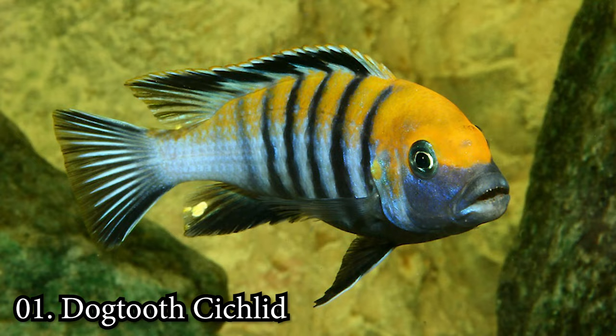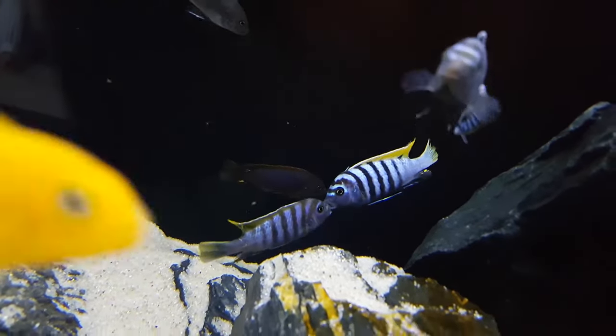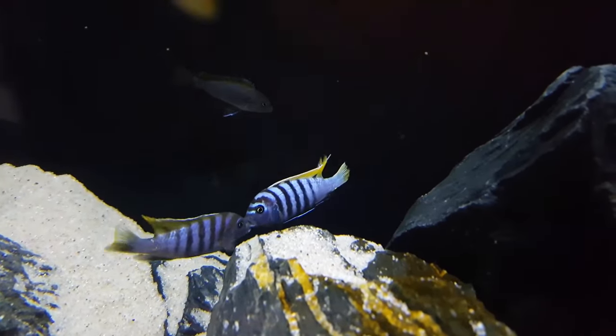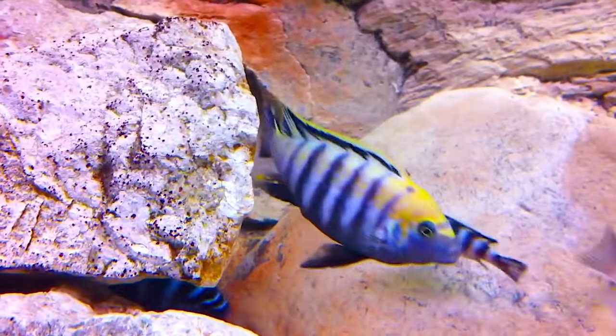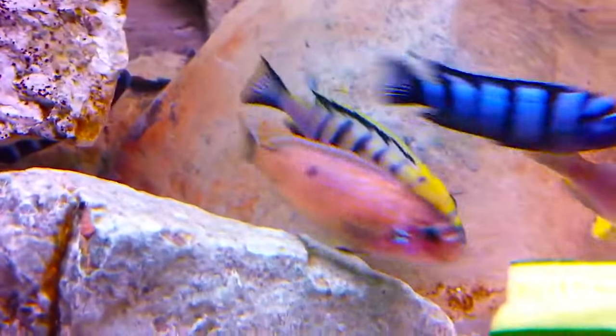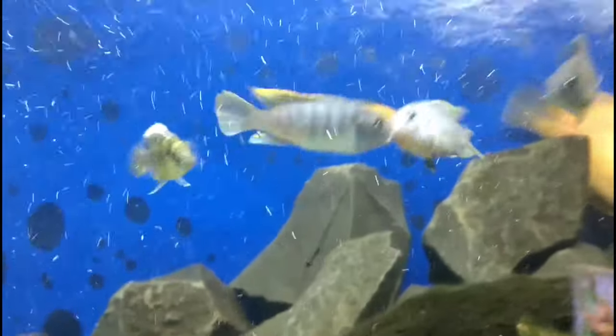Number 1: Dogtooth Cichlid. Otherwise known as the Cynatolapia afra, the Dogtooth Cichlid is a small species native to Lake Malawi. These cichlids grow up to 4 inches in nature, but they've been known to grow larger in captivity. These fish can be many colors on the spectrum, which can even change depending on their mood.